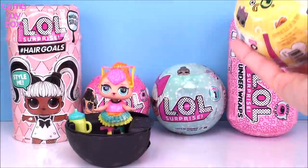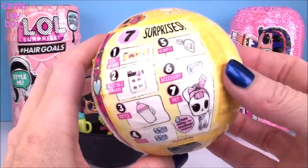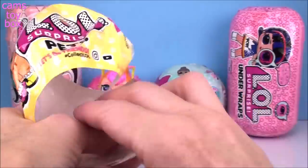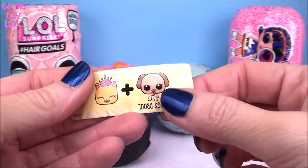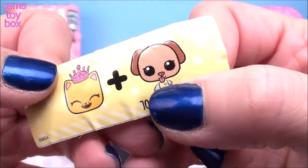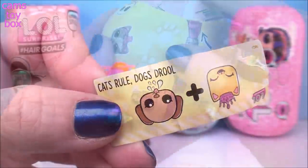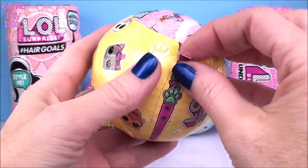Next, I'm going to do our LOL pet surprise — we'll give her a little pet to play with, a little playmate. This one is from Series 3, and seven different surprises to open in this one as well. And our secret message — we have a little kitty cat with a crown on and then a little dog that looks like he's spitting or drooling. It stands for Cat's Rule, Dog's Drool. I know a lot of people who would probably say Dog's Rule and Cat's Drool — seems like everybody's either a dog person or a cat person.